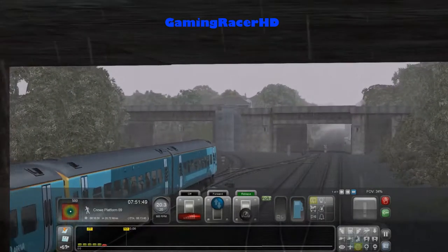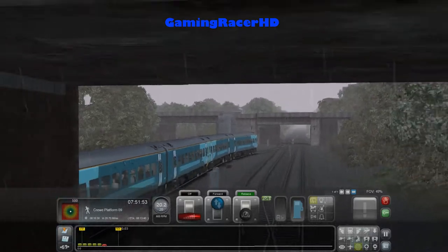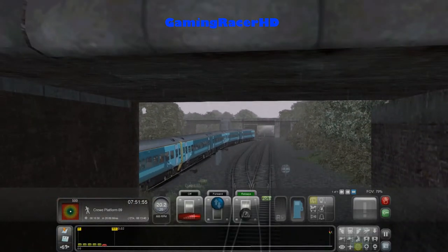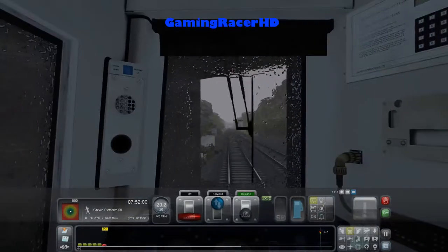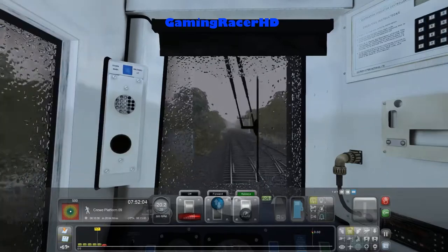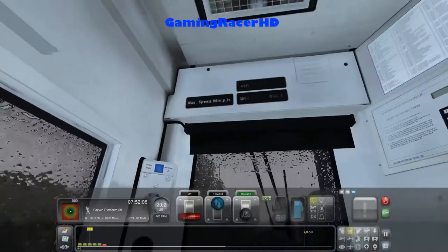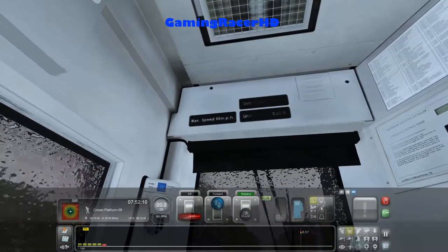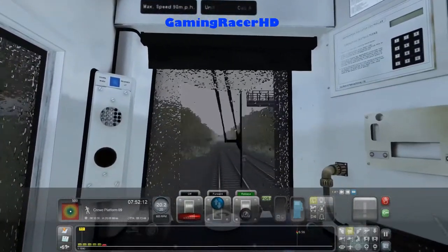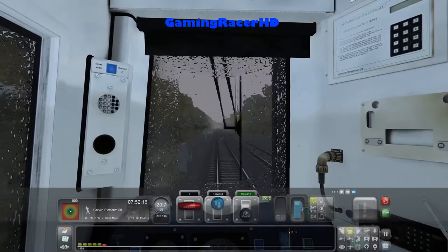I believe we are going straight, yes we are. I wonder where the line on the left side goes - I'm sure one of you will let me know in the comments below. We've got just over 20 miles to Crewe, hopefully the speed limit will go up to at least 90 miles an hour. I believe this Class 158 can go up to 90.